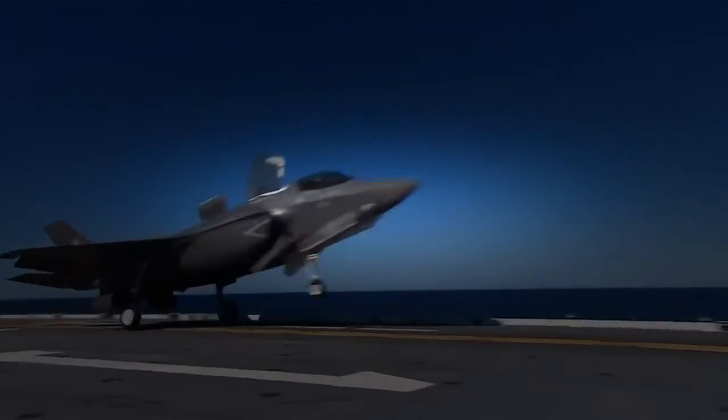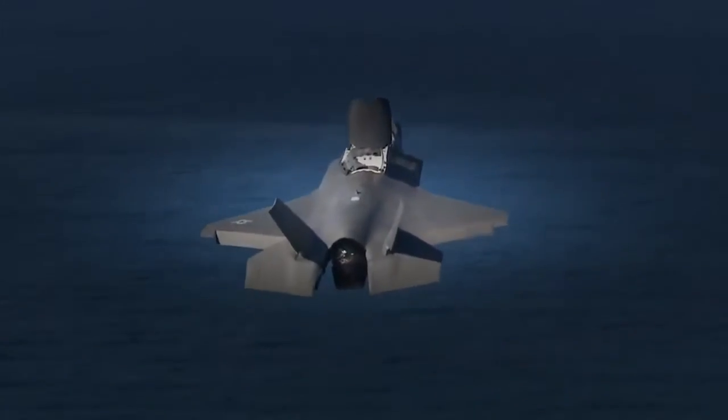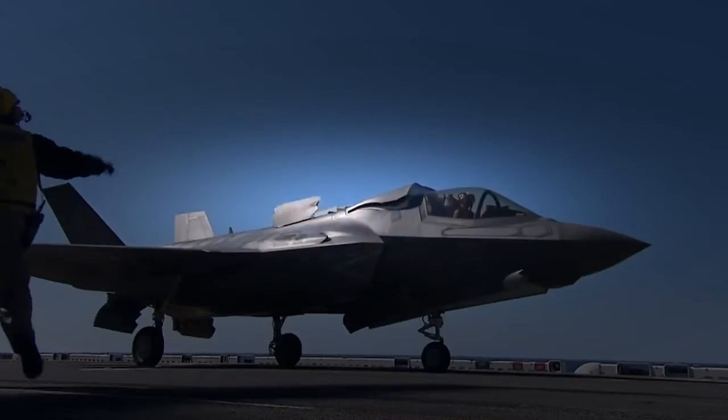Whether it's taking off using the enormous power of that engine and afterburner, or even a short take-off — which is amazing to watch — it's a fantastic capability.